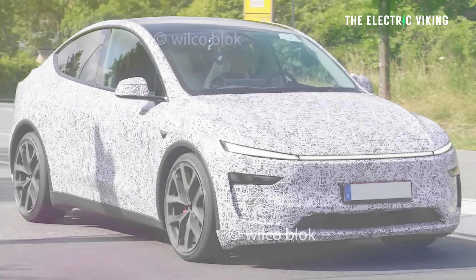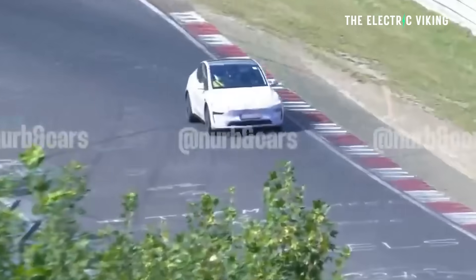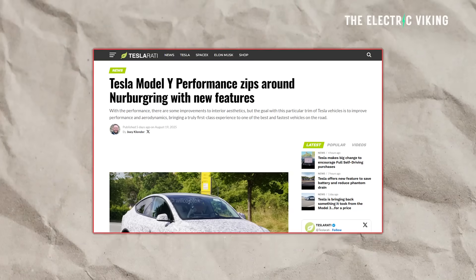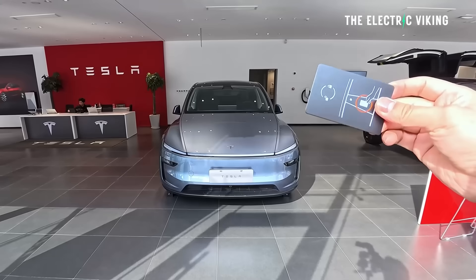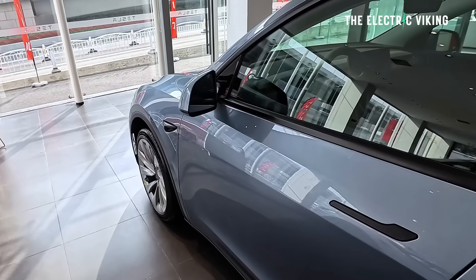The new Tesla Model Y Performance — we've discovered a bunch of new stuff. It's coming pretty soon, I think within the next few months. I've collected the new features from a series of different articles and sources of people spotting the Model Y Performance and noting the changes. If you've got an existing Model Y Performance or you're thinking of buying one, I'd hold off and wait, because I think the new model will be significantly better than the old model.